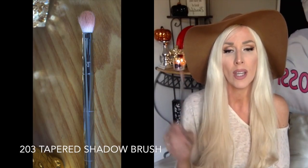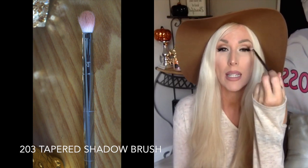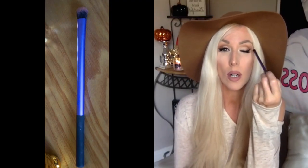These two brushes: one is the Real Techniques 203 shader brush — I've been using it right up in the crease, shading it out, it's beautiful. And then also the Real Techniques shading brush, which I've been using right in the outer corner to darken it. The blending brush I use all in the crease to blend outward. I talk about Real Techniques all the time — these are amazing.